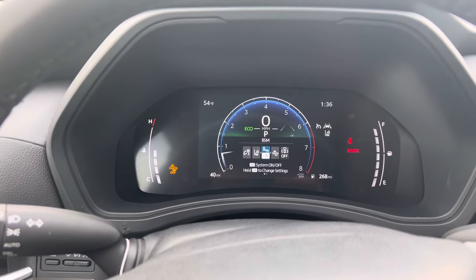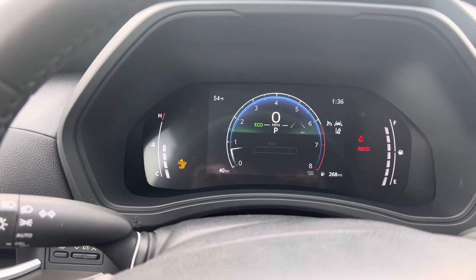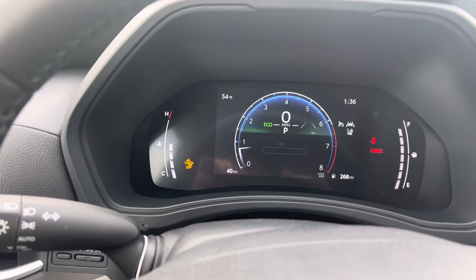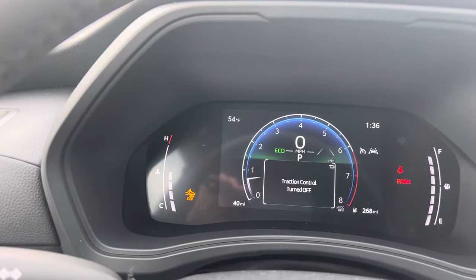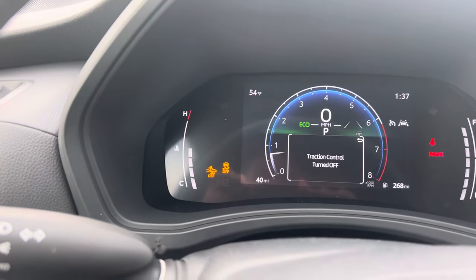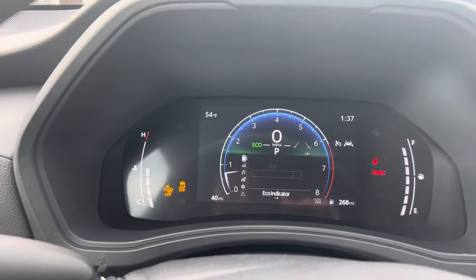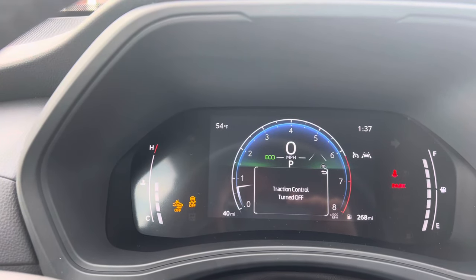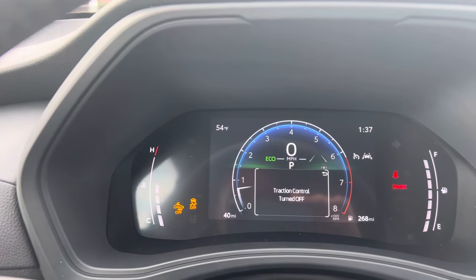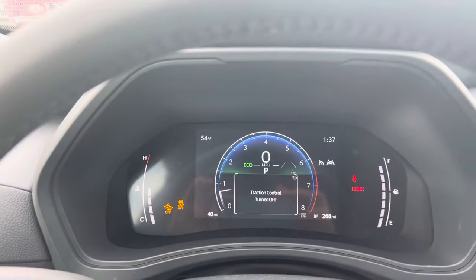I did have one other solution that I thought was going to work, but it didn't — and that is just to turn off all of the traction control and traction aids. That is done by pushing and holding this button for three seconds, which does turn off even your traction control. However, that warning is going to keep popping up every few seconds saying your traction control system's not working. That's what we were trying to get rid of in the first place — the display in the middle of your screen that was distracting.